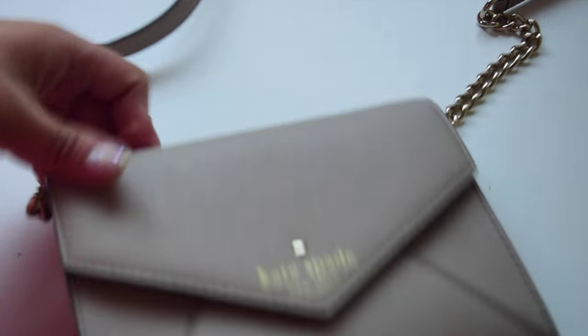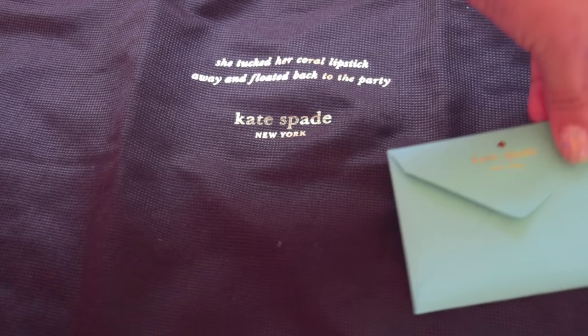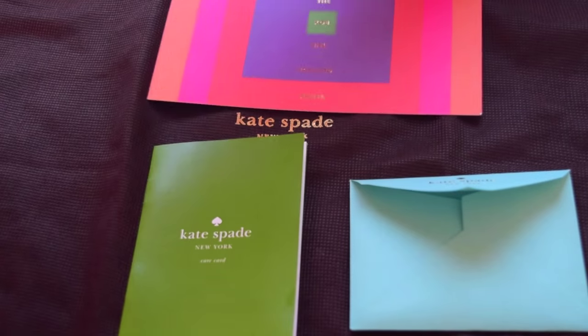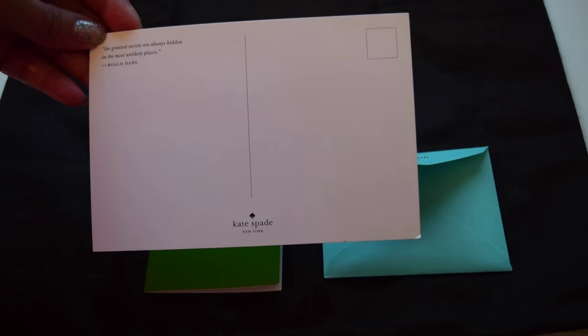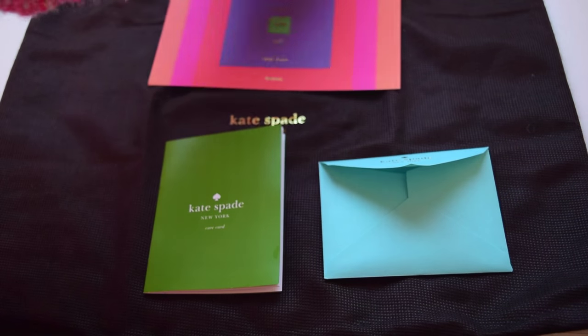All the hardware is 14 karat light gold plated. It includes a dust bag — they recommend storing your bag after using to protect it from direct sunlight for long-lasting use. There's also a teal envelope where they keep the receipt and the care card, which you can go over on how to clean and handle with care — it has 6 languages. And a postcard, I'm not really sure, maybe if you want to send this to your loved ones as a gift.